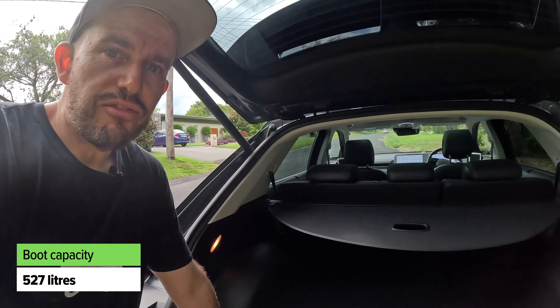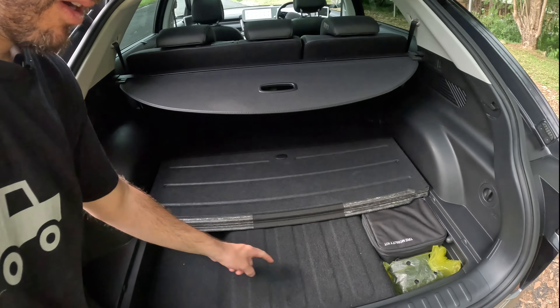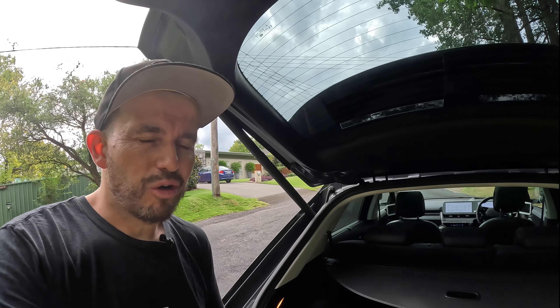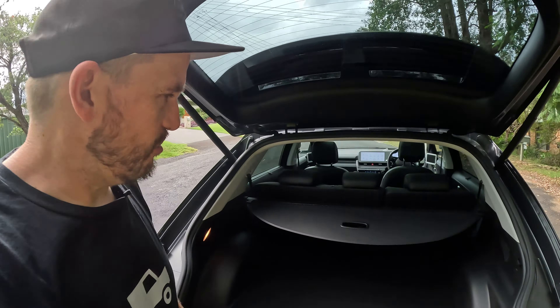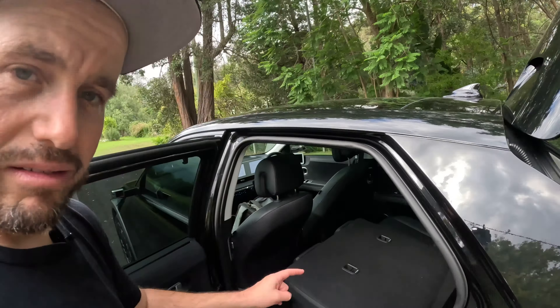In the boot we're talking 527 litres of cargo capacity, which is definitely SUV-like. Under here there's an extra storage section, but there is no spare tyre — only a tyre mobility kit, which is worth keeping in mind, particularly if you live in the country. A lot of EVs only have a tyre repair kit and no spare because it helps save weight and improves driving range. There's a parcel shelf cover, and the seats do fold down, but unlike a lot of cars, there are no remote releases in the boot — you have to go around to the side to fold them.